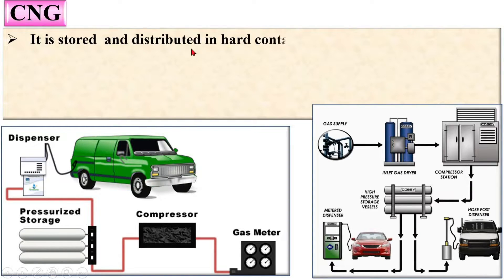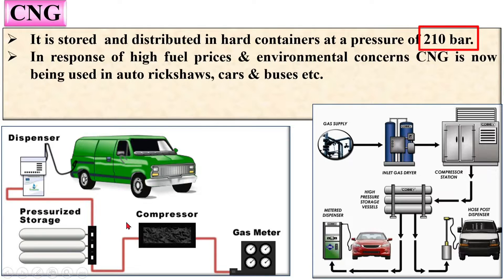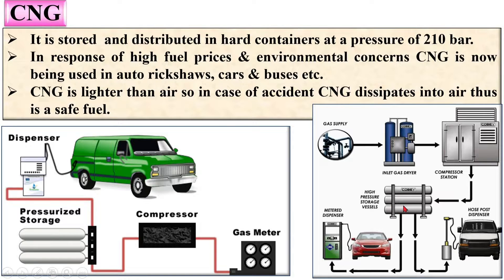CNG is stored and distributed in hard containers at a pressure of 210 bar. Here you can see the hard container, and in this figure you can also see high-pressure storage vessels used with the help of a compressor.